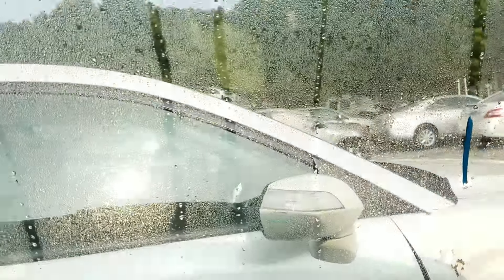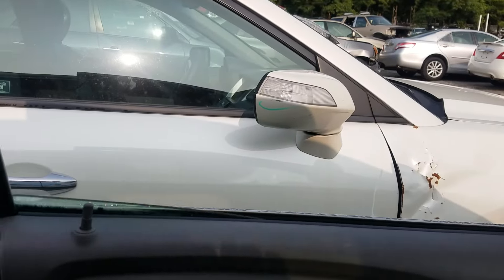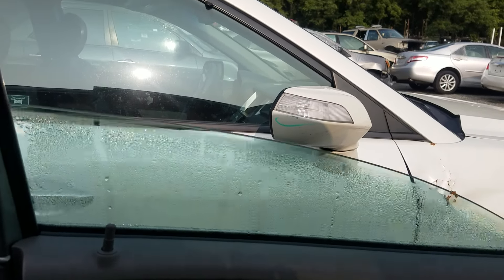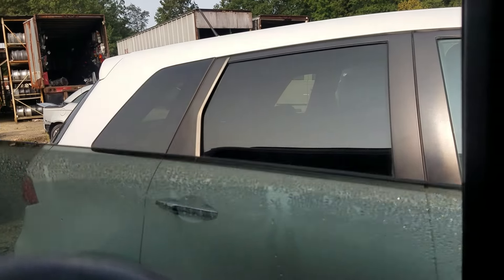Coming around, let's try some windows. Driver side window rolls down and back up. Passenger side windows are blown out on both of them, so we'll just do the rear driver's side — which goes down and comes back up.